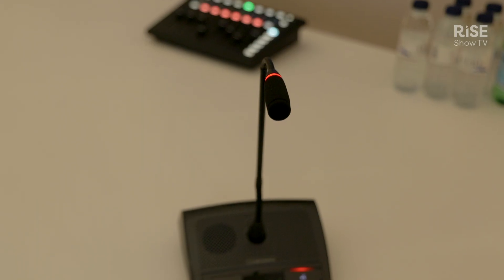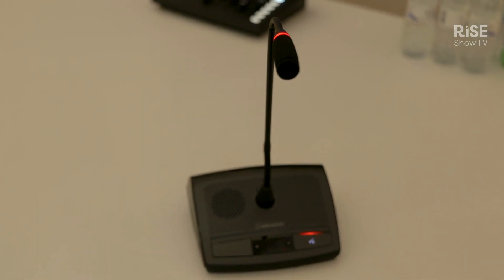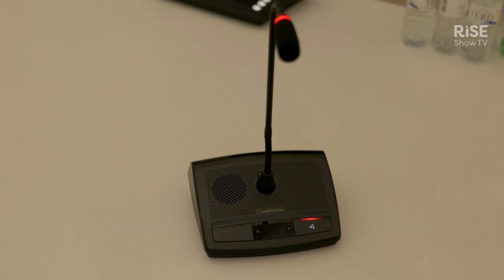We have a small demo room here where we can show some of our products. In this case we have our infrared conference system, which is both secure — a big subject now in the industry because it is more or less impossible to spy on — and at the same time easy to install.